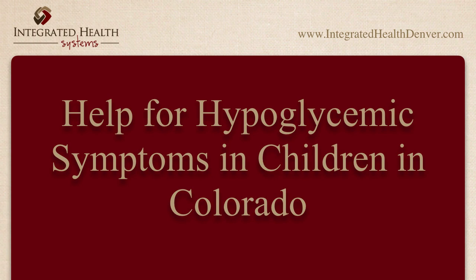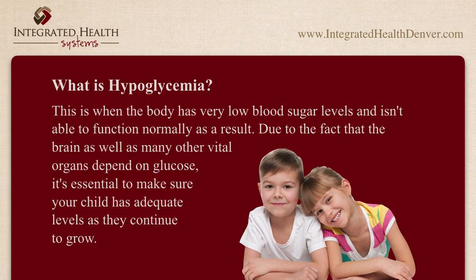What is hypoglycemia? This is when the body has very low blood sugar levels and isn't able to function normally as a result. Due to the fact that the brain as well as many other vital organs depend on glucose, it's essential to make sure your child has adequate levels as they continue to grow.